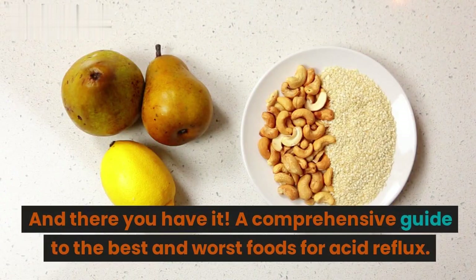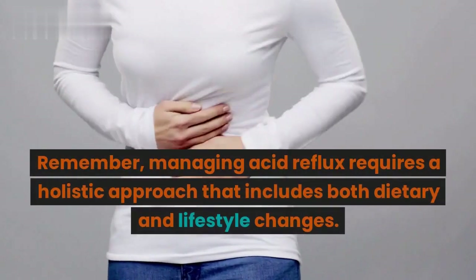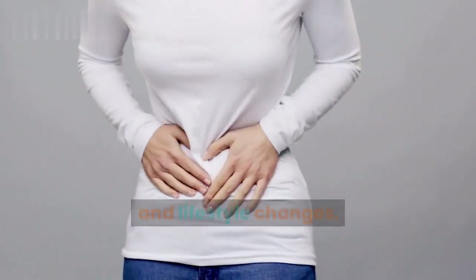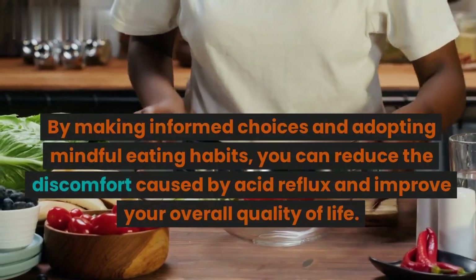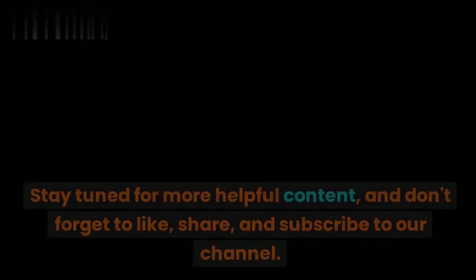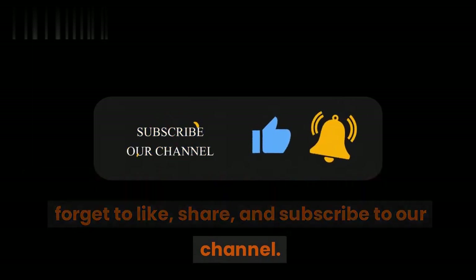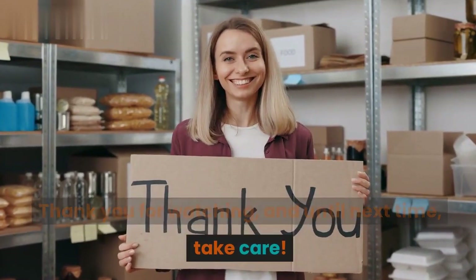And there you have it — a comprehensive guide to the best and worst foods for acid reflux. Remember, managing acid reflux requires a holistic approach that includes both dietary and lifestyle changes. By making informed choices and adopting mindful eating habits, you can reduce the discomfort caused by acid reflux and improve your overall quality of life. Stay tuned for more helpful content, and don't forget to like, share, and subscribe to our channel. Thank you for watching, and until next time, take care!